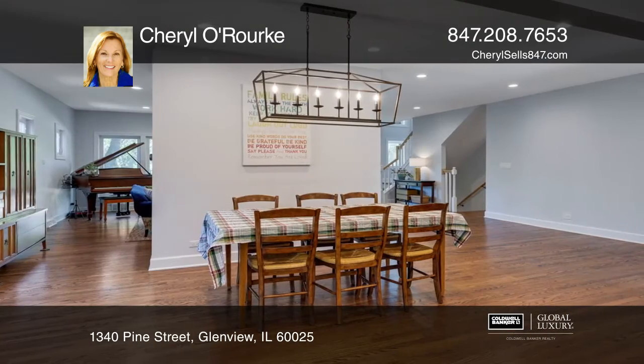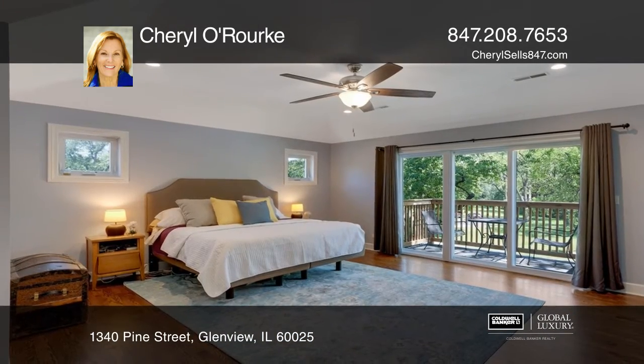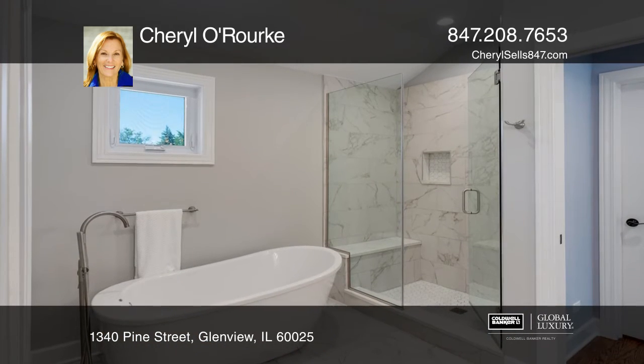The light and bright kitchen calls you in with its beautiful white cabinetry and a large island that flows into the family room, dining room, and living room, making entertaining effortless.